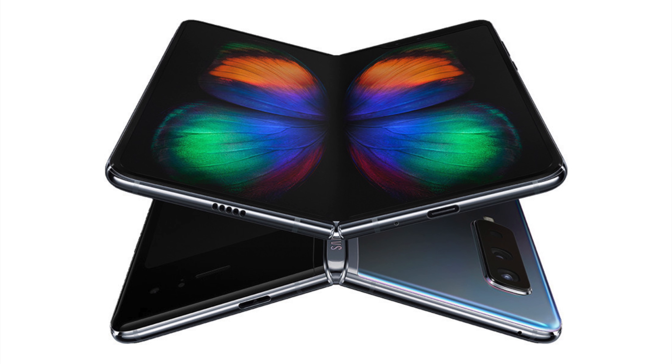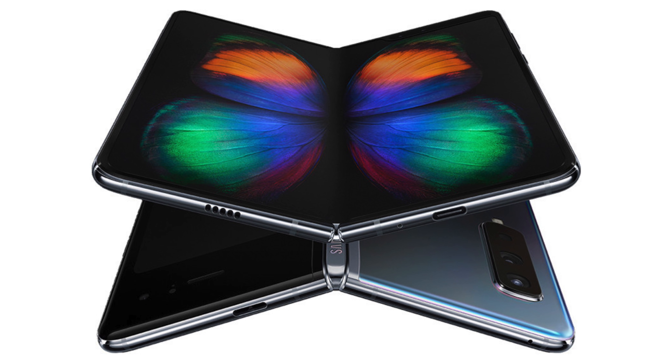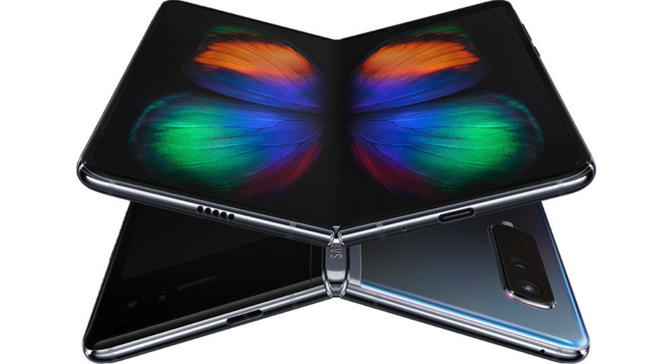Now we are seeing the final days of the headphone jack with Samsung removing it from the Note 10. I imagine all future Galaxy phones will no longer include one either, and their futuristic products like the Galaxy Fold already aren't shipping with a headphone jack. The writing is pretty much on the wall — the headphone jack on mobile devices will be a thing of the past.